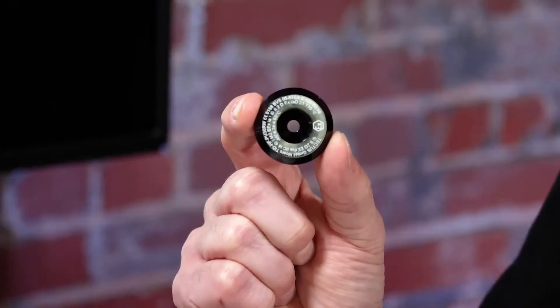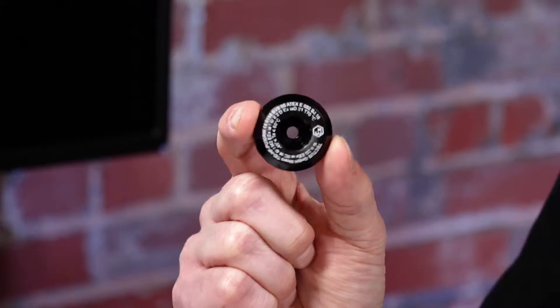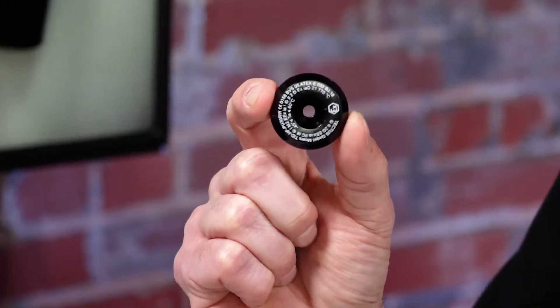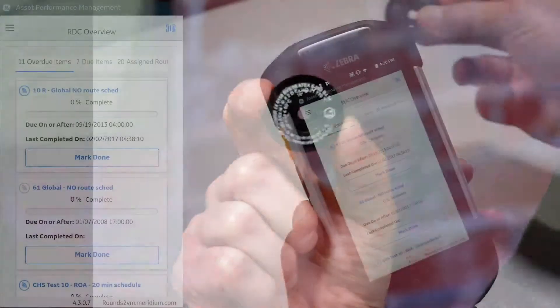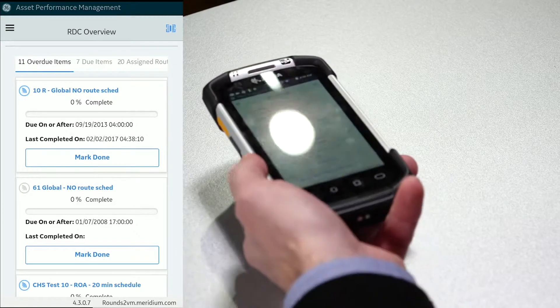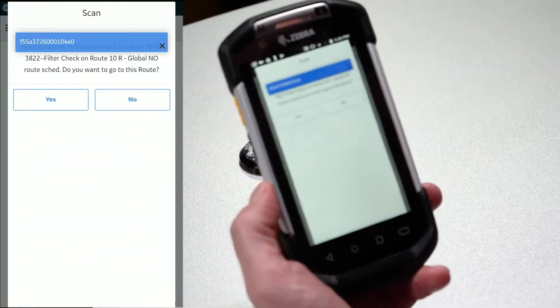Now we're going to use an RFID tag. Just like our barcode, imagine this is somewhere in close proximity to our pump or piece of equipment. We would walk up to that piece of equipment, go up to the RFID tag, and simply lay it on the device.